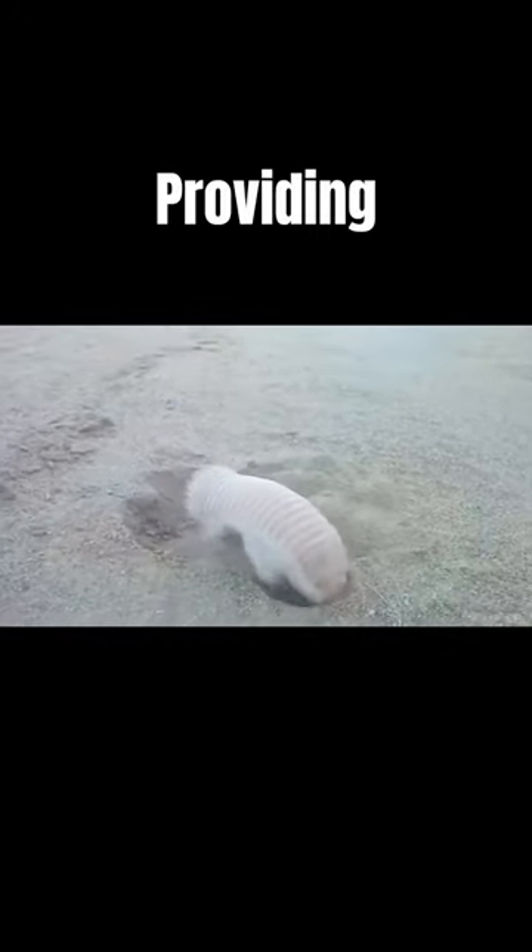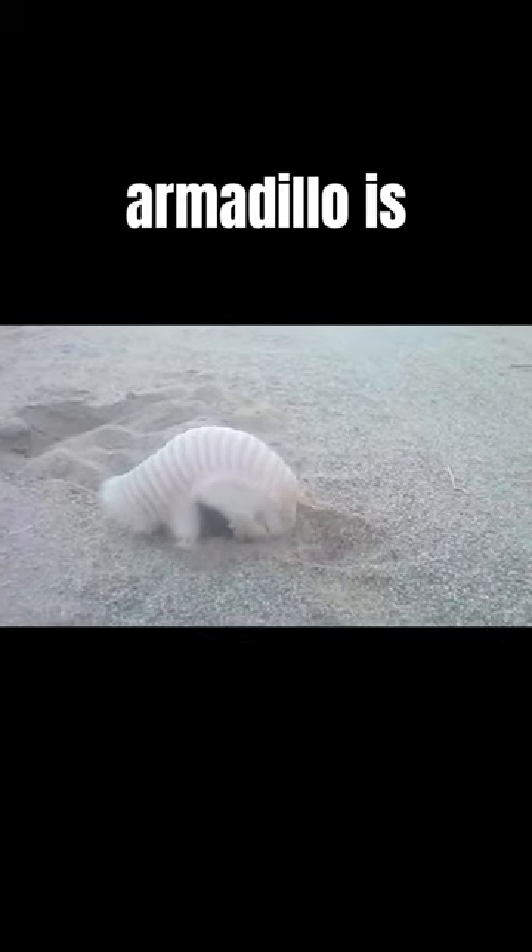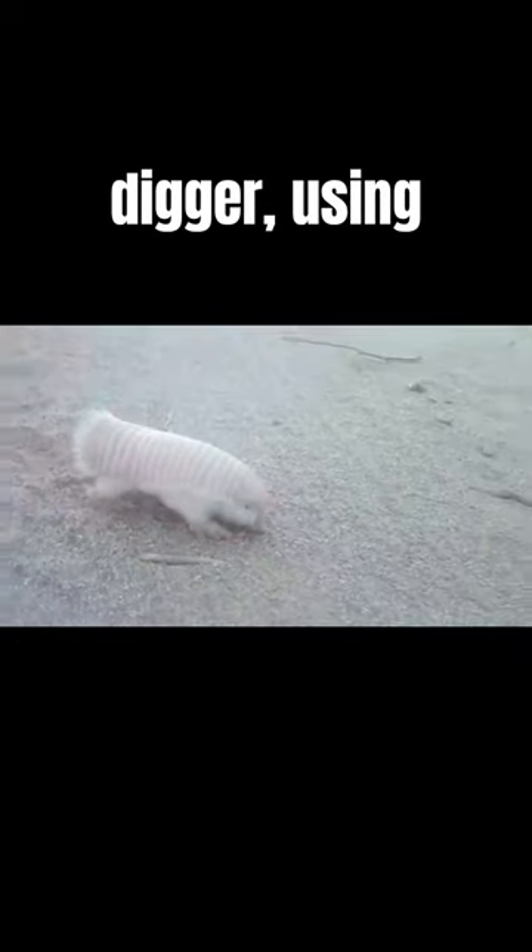It sports a delicate, pale pinkish shell, called a carapace, providing protection while burrowing underground. The Pink Fairy Armadillo is an expert digger, using its strong forelimbs and sharp claws to create intricate tunnel systems.